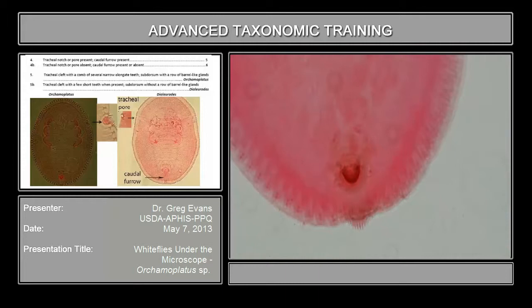It terminates in these long, fleshy protuberances. Here's the vaciform orifice. But for this genus, those long fleshy protuberances in the caudal opening and along the tracheal opening, along with these glandulopore gland areas, pretty much define this genus.